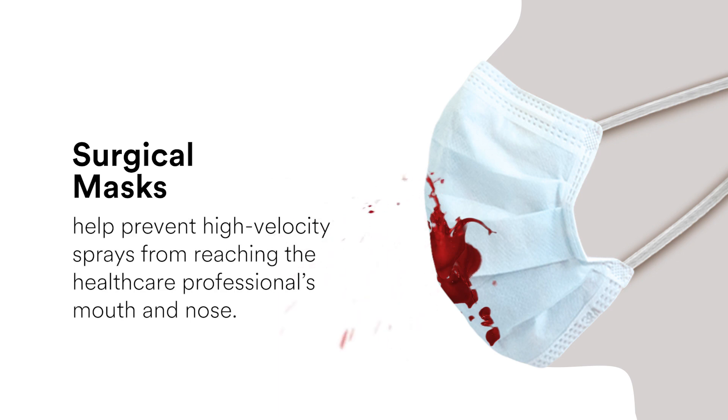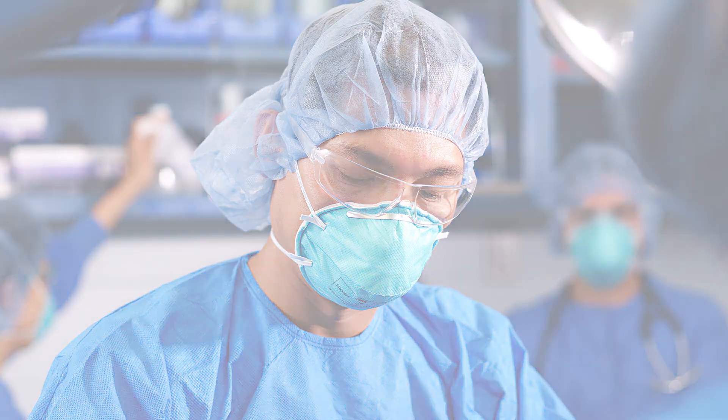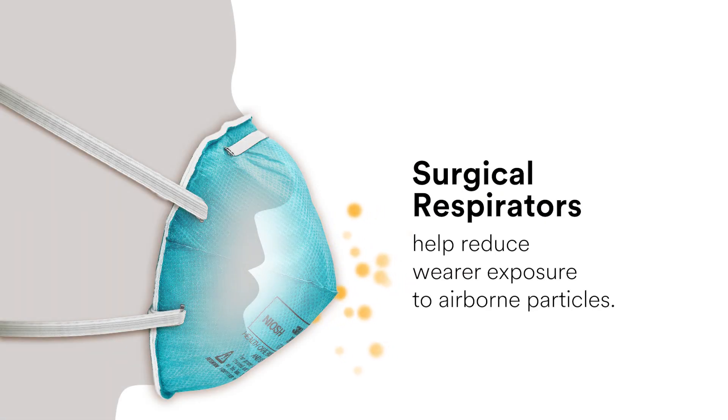Surgical masks can also help prevent high-velocity sprays, such as arterial spray, from reaching a healthcare professional's mouth and nose. In addition to providing the functions of a surgical mask, surgical respirators also help reduce the wearer's exposure to particles, such as those that might be expelled by a patient.